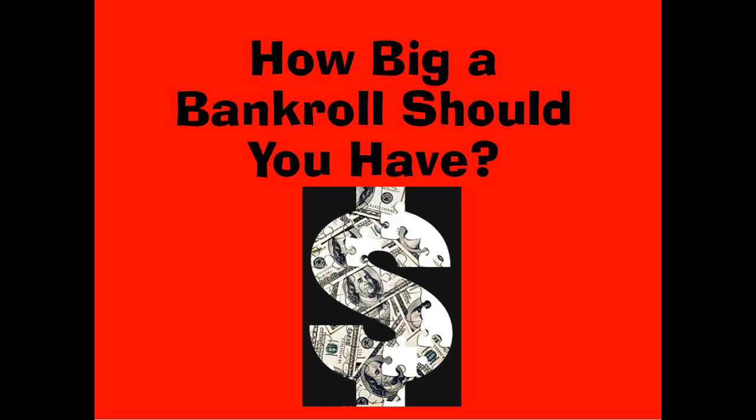Hey guys, it's Jimbo here. I get this question all the time: how big of a bankroll should I have?